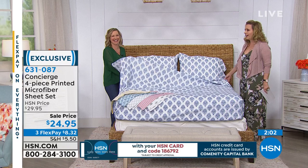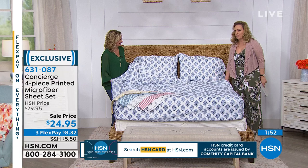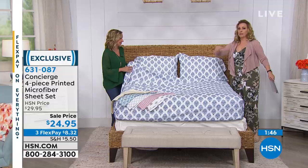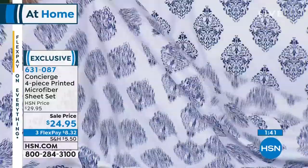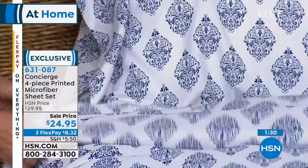My daughter tried microfiber and won't use anything else. One big problem — when she went to college we didn't have twin XL, but I hear we might be getting them. We actually did get them in our basic solid set, and they were very popular — it will be coming back. All the college kids need that twin XL. On hsn.com you may still find them. At $8.32, we've got about a minute left — this is the most affordable microfiber we do, and our most expensive because of the prints, so it's a great time to pick them up.